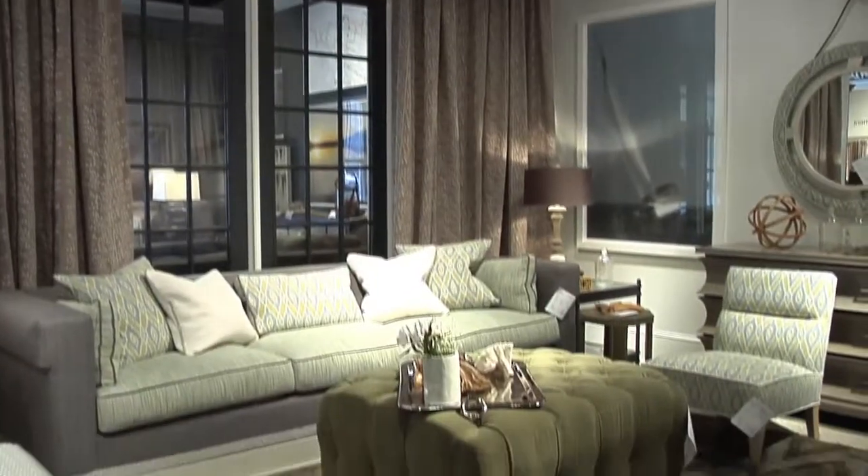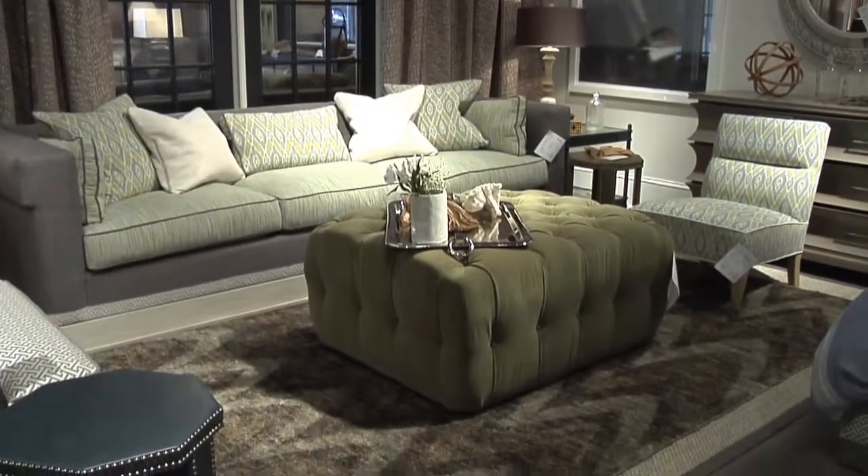Trust Vanguard and Lux Home Philadelphia to deliver to you beautiful sofas, case goods, and just about anything you need to make your home truly sparkle and special.